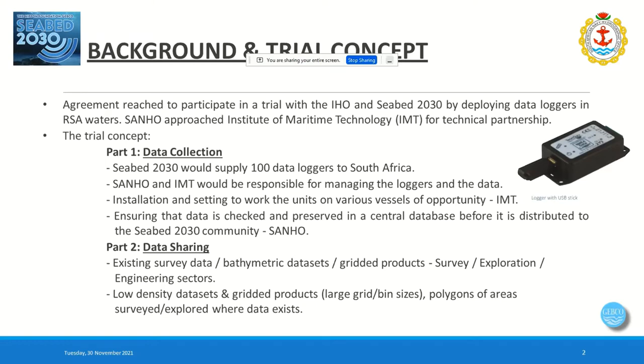We're looking for low-density datasets as well as gridded products, whether large or small grid or bin sizes. We're also accepting polygons of areas that have been surveyed where data exists but where the custodian might not yet be willing to share it — for example, diamond mining off the South African and Namibian coast, or offshore fishing communities that don't want the general public to know where they're operating. At least we know data exists in that area so a dedicated survey vessel doesn't have to duplicate efforts.